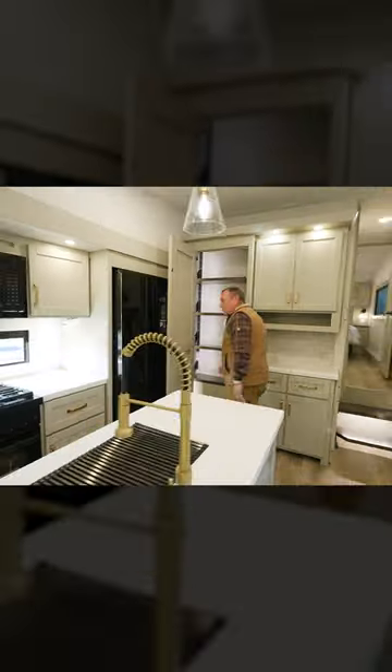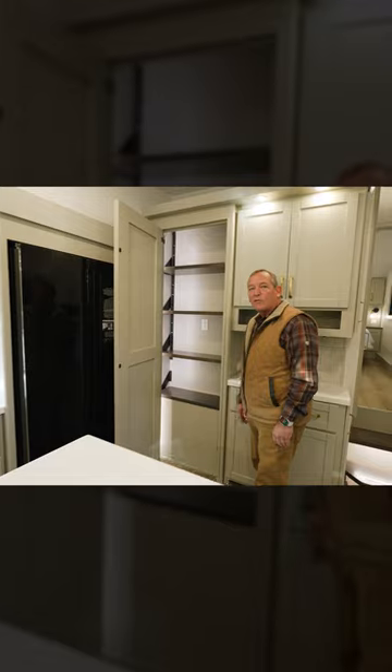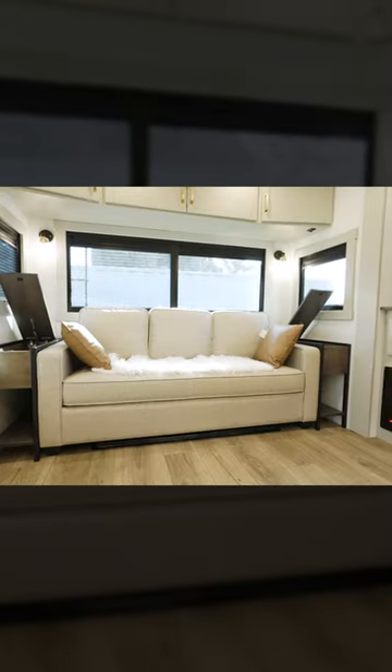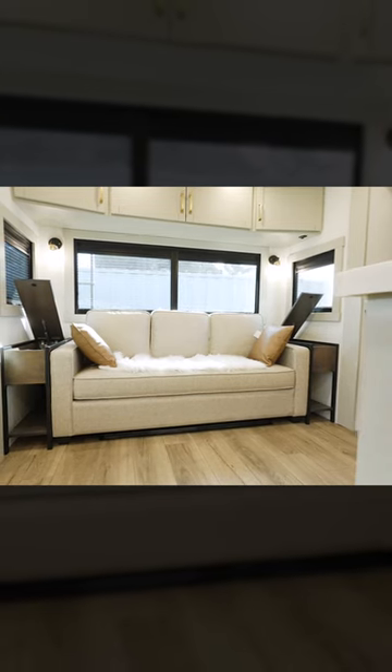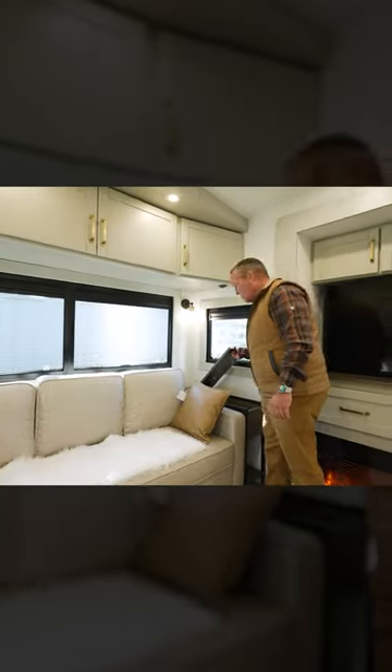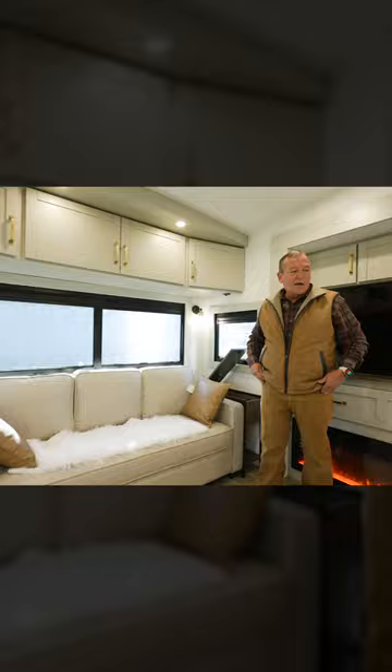Customers requested a 110 outlet inside the pantry, maybe to put your Keurig. This nice triple cast — not a double couch — is going to make a nice tri-full bed. On each side of the couch, you'll see it has really nice storage.